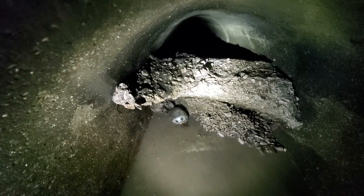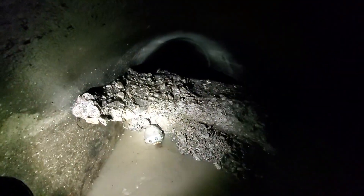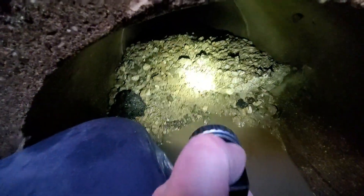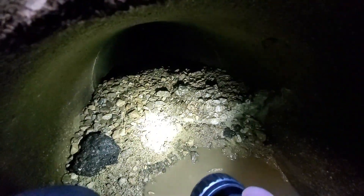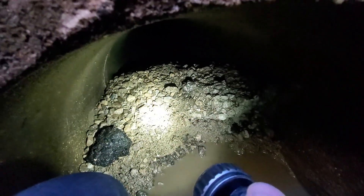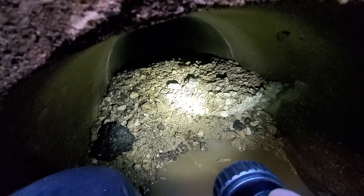That looks like concrete. That looks like a big piece of concrete, and the other side is — little concrete. I love when these guys pour these catch basins and have absolutely no regard for where the airflow goes.